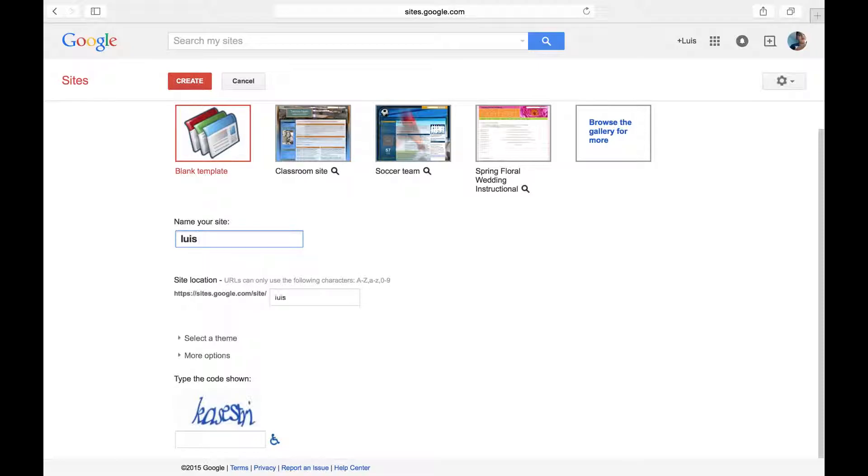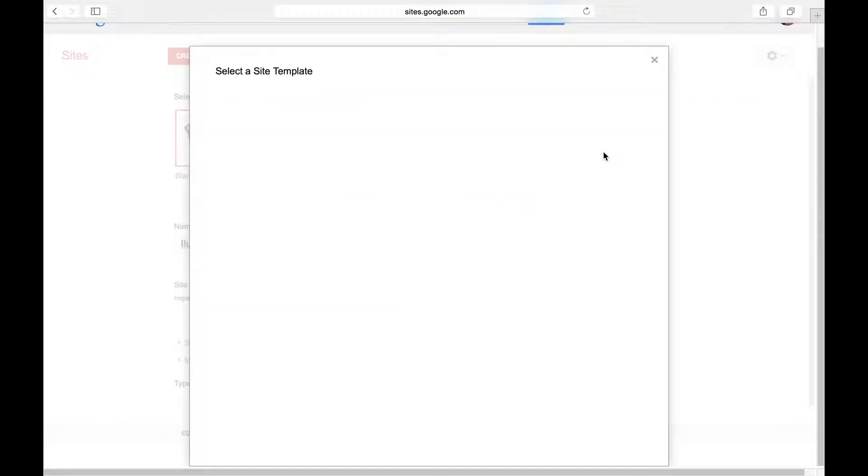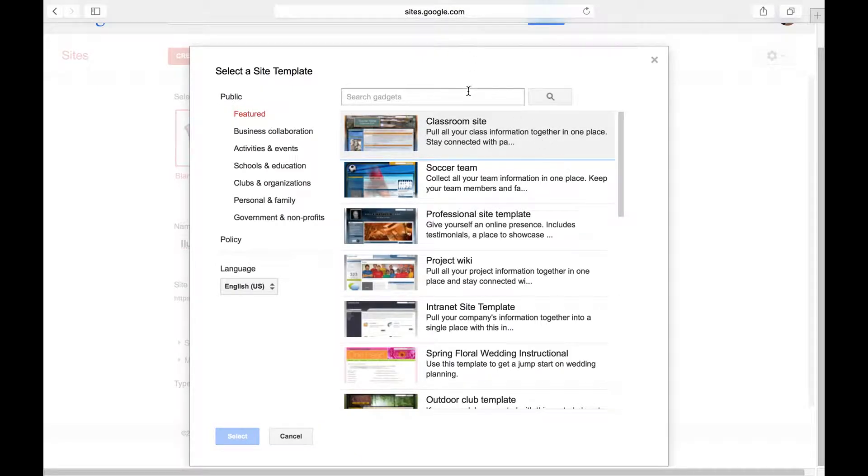We're just gonna name it... we're just gonna call it 'Vlog'.